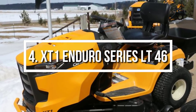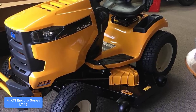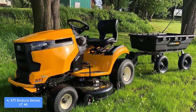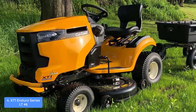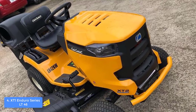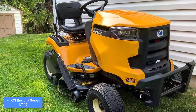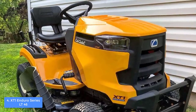At number four we have the XT1 Enduro Series LT46. The XT1 Enduro Series LT46 is widely praised by customers because it can exceed every expectation regarding the performance of a typical riding lawn mower. From a design perspective, it boasts a stylish yellow and black construction powered by a 22hp 725cc Kohler V-twin hydrostatic engine, which is very responsive and guarantees long years of operation. It also has 20-inch rear wheels, 15-inch front wheels, and a three-gallon fuel tank.